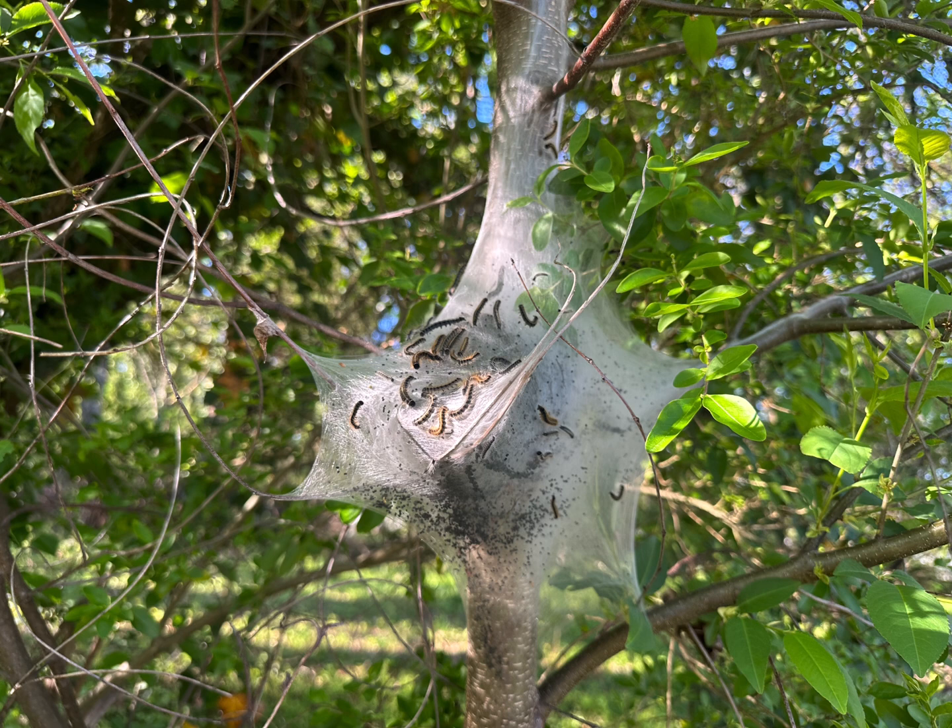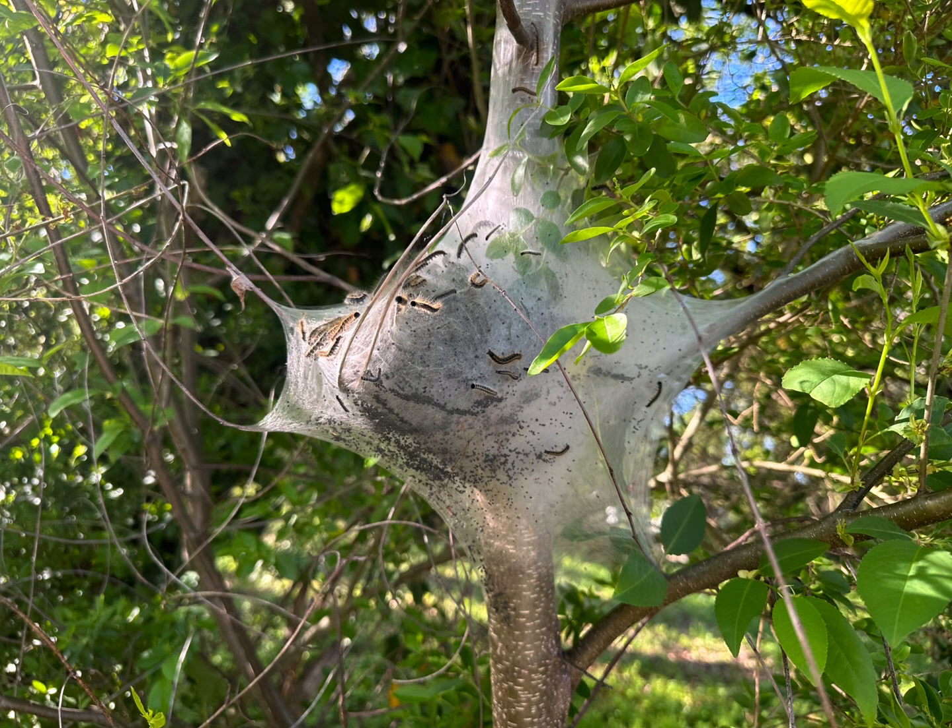Eastern Tent Caterpillar. They are not poisonous to humans or pets. They're harmless and they do not bite or sting.